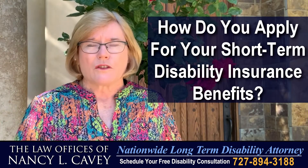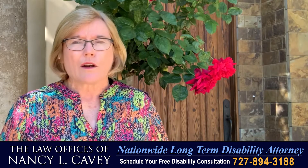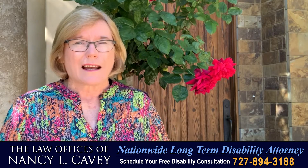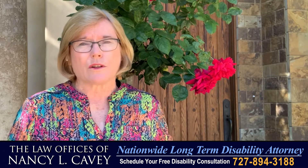How do I apply for my short-term disability benefits? I am often asked: how do I go about applying for my short-term disability benefits because the doctor told me I can't work, or I think I am not going to be able to continue working because of the progression of an underlying medical condition?